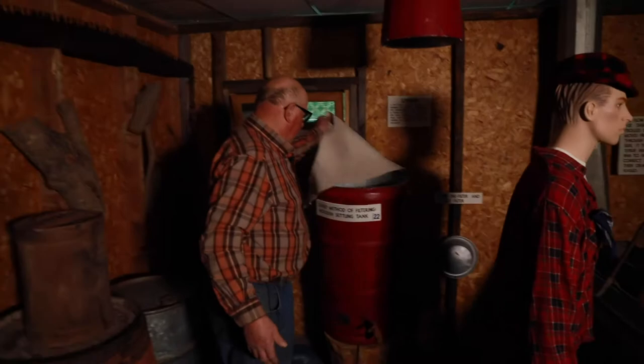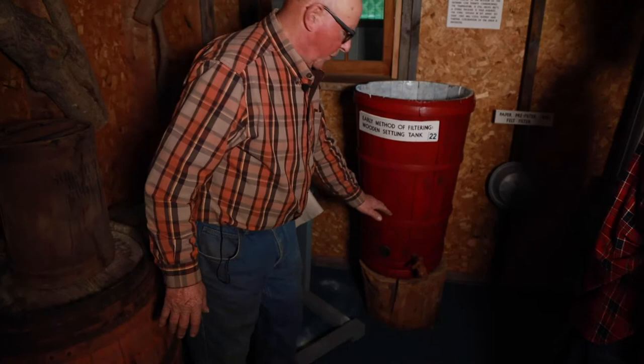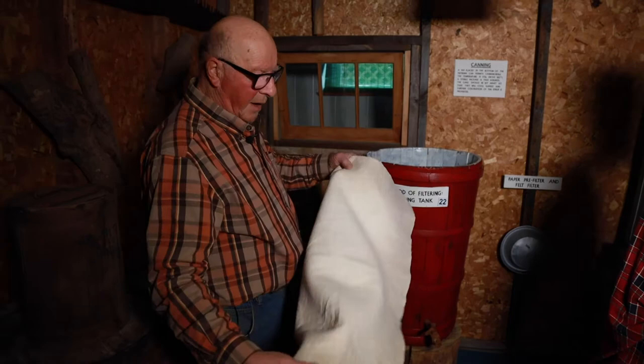Before they had filters, they had what they called a wooden settling tank. What they did is put syrup in this — and if you can see, this spout is up about five or six inches from the bottom. They would let the syrup sit in there for probably a day or two, and the sugar sand and nitro would settle to the bottom. Then they'd draw the syrup off instead of filtering it. This here is a square filter.